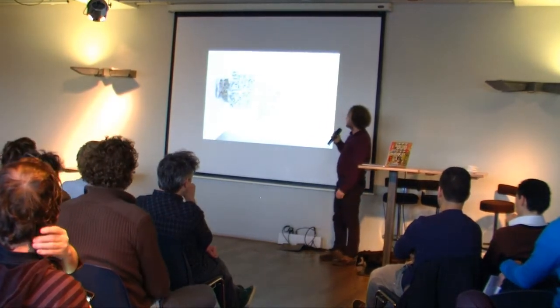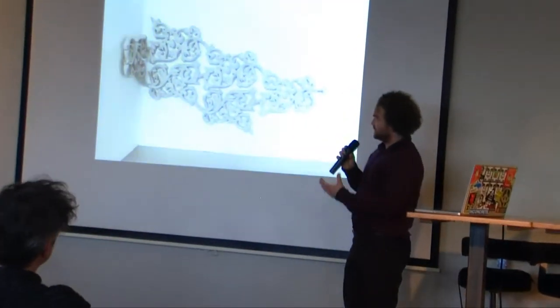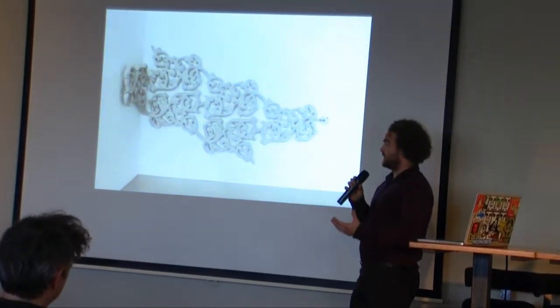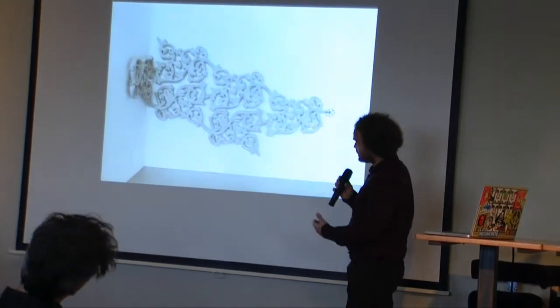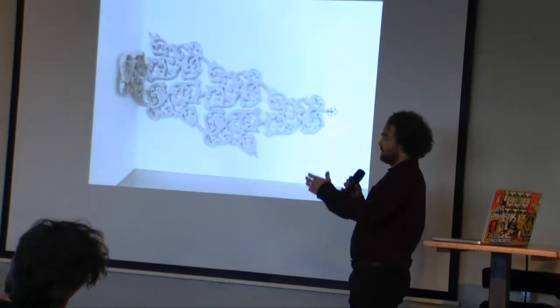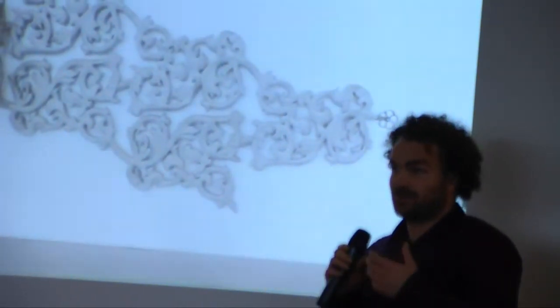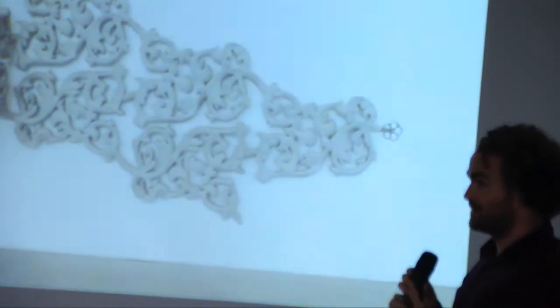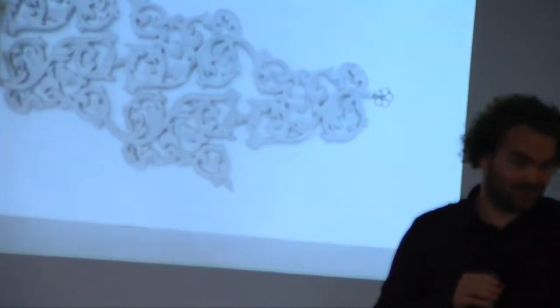Joris developed this radiator seven or eight years ago when he was still a classical designer. His work was produced by Jarga, a company that took care of production and sales afterwards, and this went great. It's still in production, still for sale, and we get a whopping 2% of all the sales.